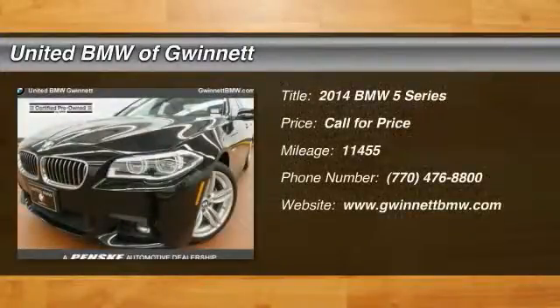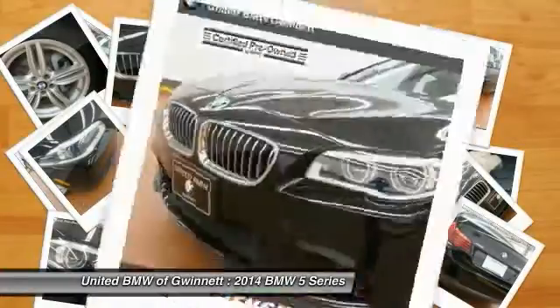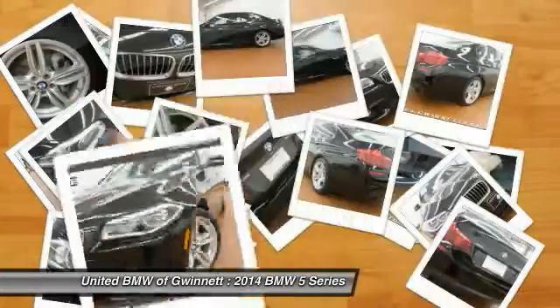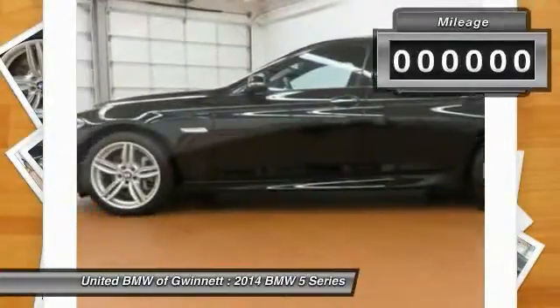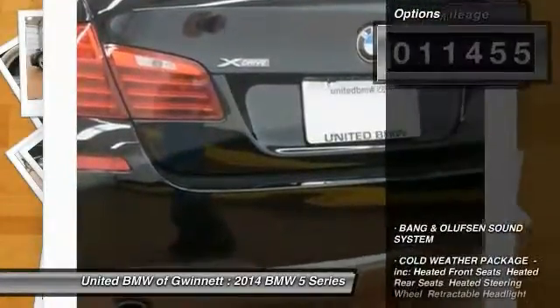The 2014 Five Series incorporates bold styling cues that departed from BMW's traditional styling language. If you are looking for excitement and boldness, the Five is for you. This vehicle has less than 15,000 miles.